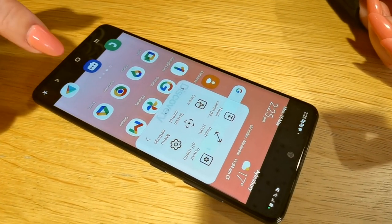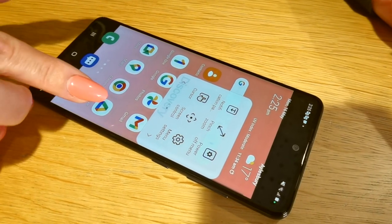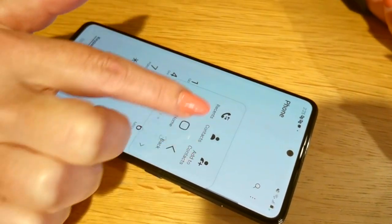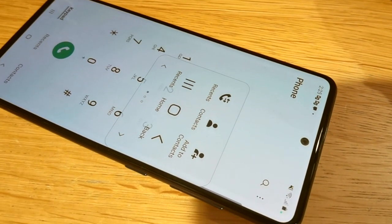Plus there's the ability to have contextual menus for some of your apps. For example, if you activate your phone dialer, the contextual menu will give you other options to make life so much easier. Apple's assistive touch is so similar, so we encourage you to go and explore and see what you can find.